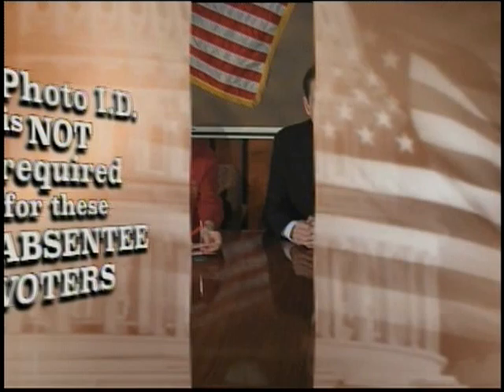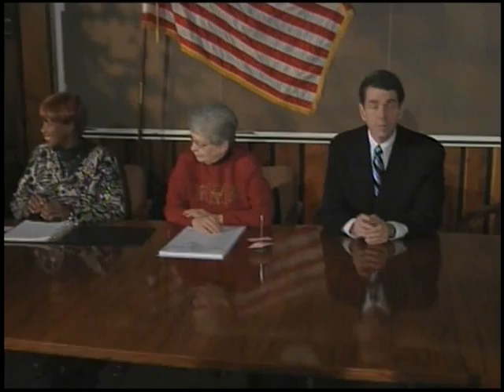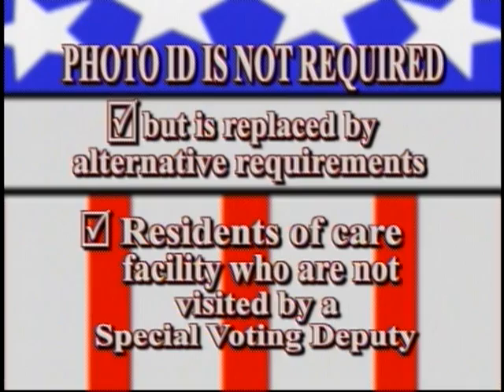There are exemptions and exceptions in the following cases. Photo ID is not required for these absentee voters: military electors, voters who are permanently abroad, or confidential electors. Photo ID is not required, but is replaced with alternative requirements for these absentee voters: indefinitely confined voters, and nursing home and other care facility residents who have ballots delivered by a special voting deputy.